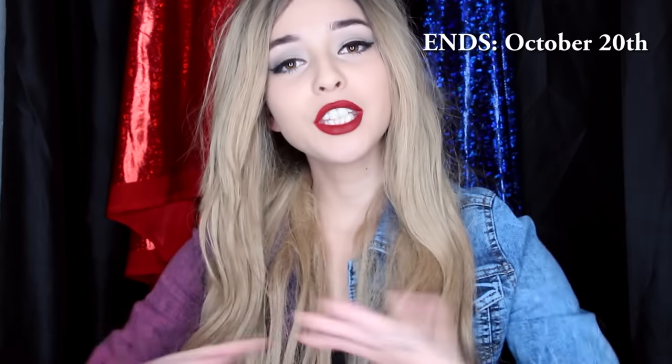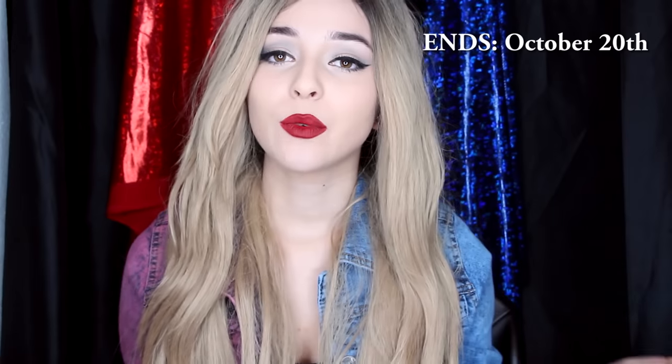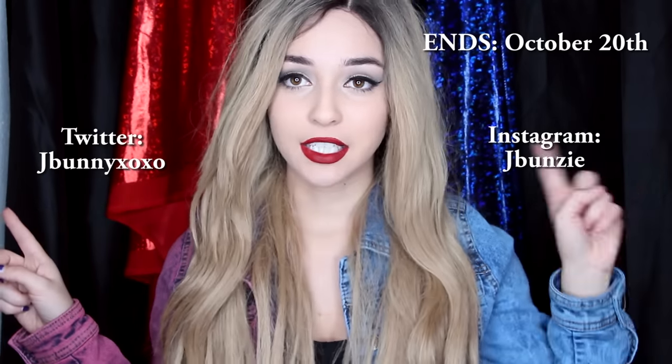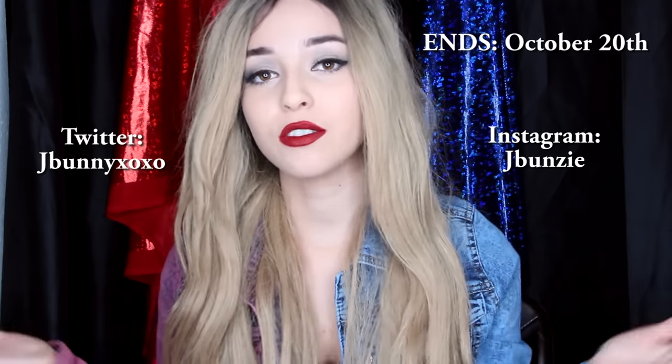The second way to enter is on Twitter — just repost the link of this video with the hashtag #jbunzygiveaway and tell me which item you want to win. When the giveaway closes I will announce the winners on both Instagram and Twitter. Thank you guys so much for watching — Halloween is coming up soon, October, the fall season and whatnot.